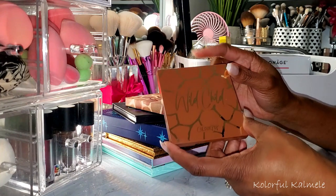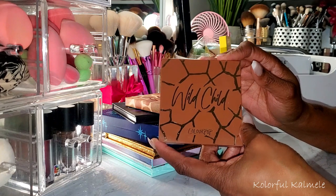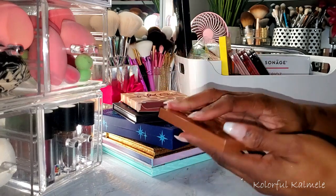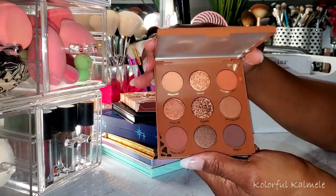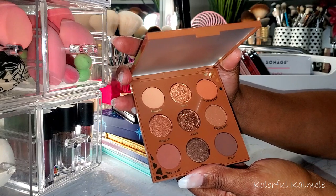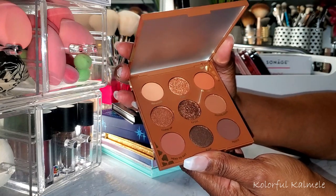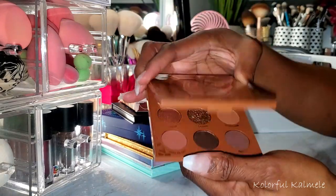I also picked up this Wild Child palette from ColourPop. I love the packaging on that — it's so cute. This one is just kind of a really gorgeous deep brown; it makes me think of coffee and cocoa. It's something that can be used for deeper skin tones from ColourPop. I thought it was gorgeous so I went ahead and picked this up.